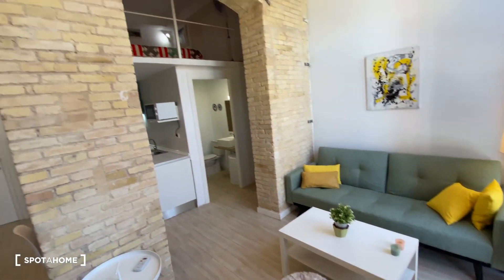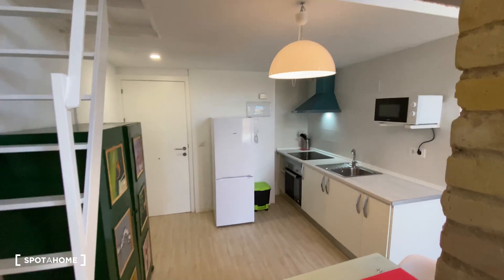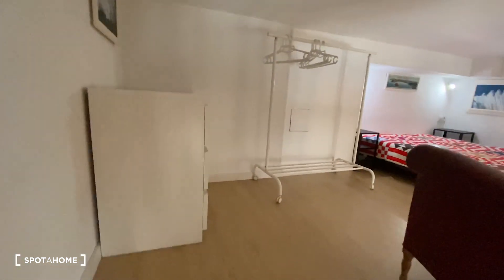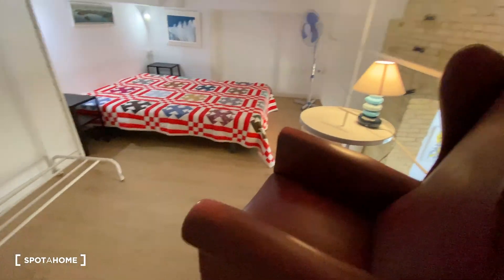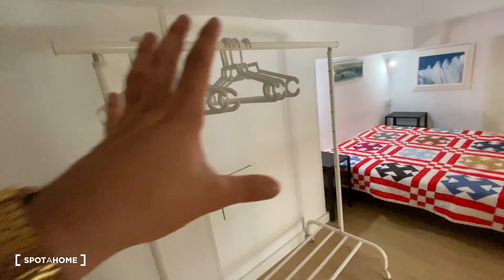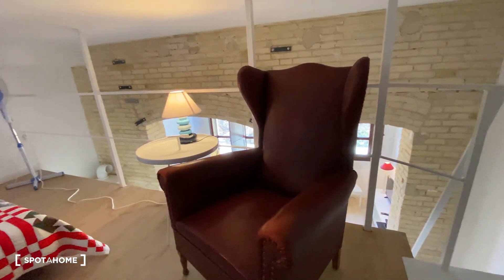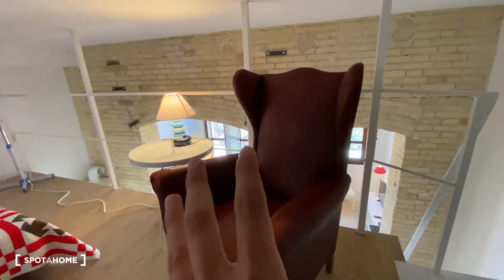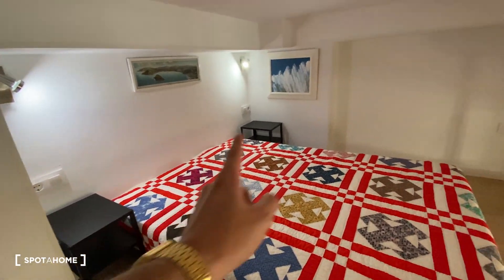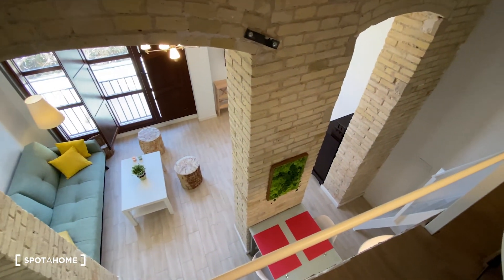Now we're heading into the last part of the apartment — the bedroom area. As mentioned, it's on the top floor, so we go up the stairs. We find the bedroom with a chest of drawers with three drawers to one side, and a standalone wardrobe. We find a couch with a really cool design, and a table with a light — great for reading. The main feature is the double-sized bed with two bedside tables and some decoration. We also got a fan overhead. And from up here, we can also check out the views from the living room side.